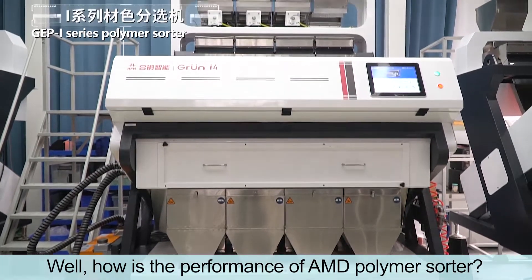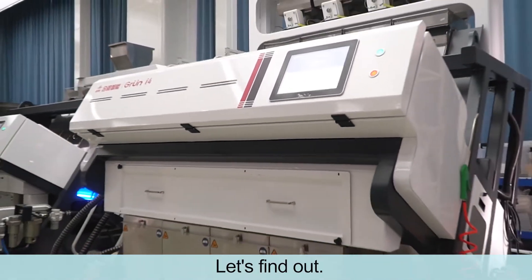Well, how is the performance of AMD polymer sorter? Let's find out!